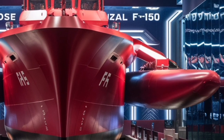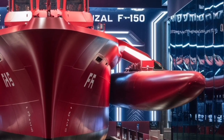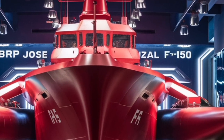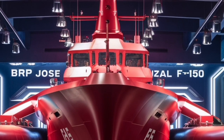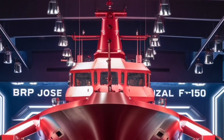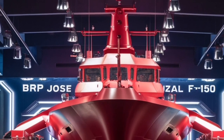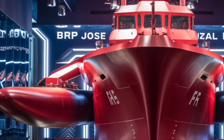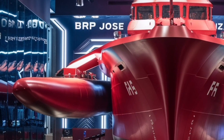When it comes to weapon systems, the Jose Rizal packs a respectable arsenal. At the bow, the ship mounts a 76mm Oto Melara Super Rapid Naval Gun, a versatile weapon capable of engaging surface, air, and even some missile threats. Behind that, you'll find provisions for surface-to-air and surface-to-surface missiles.